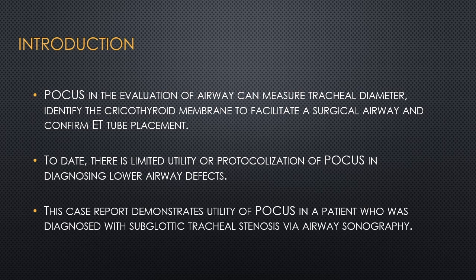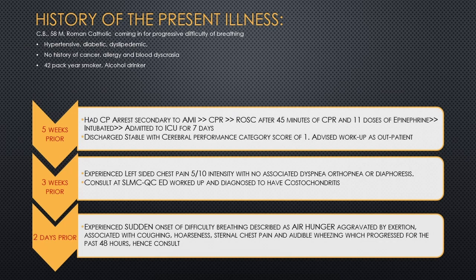This case report demonstrates the utility of POCUS in a patient diagnosed with subglottic tracheal stenosis via airway sonography. This is a case of CB, a 58-year-old male, Roman Catholic, coming in for progressive difficulty of breathing. He is hypertensive, diabetic, and dyslipidemic, with no history of cancer, allergy, or blood dyscrasia. He is a 42-pack-year smoker and an alcoholic drinker.